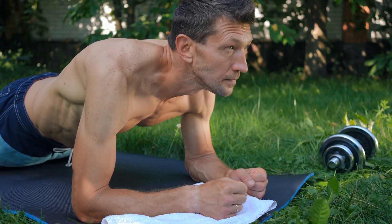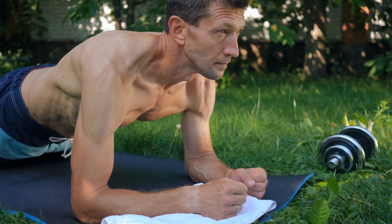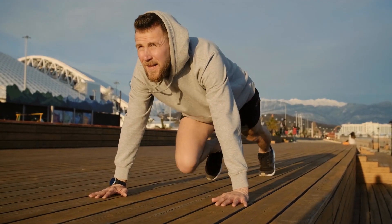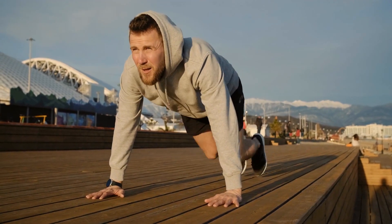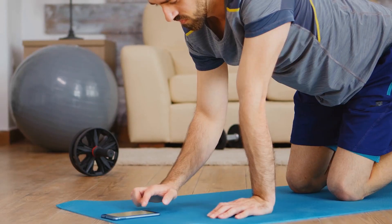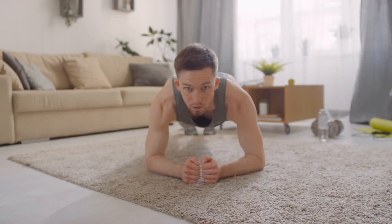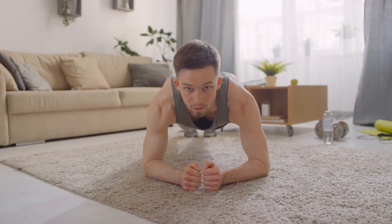Plank is a popular exercise that can be particularly beneficial for those over 40, as it helps to strengthen the core muscles, improve posture, and prevent lower back pain. This exercise can be done anywhere, without any equipment, and is easy to modify to suit your fitness level.